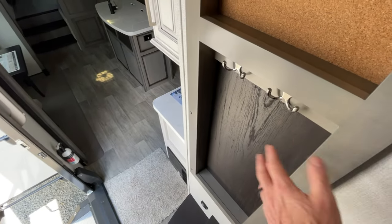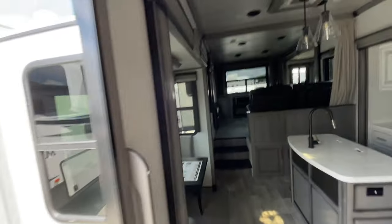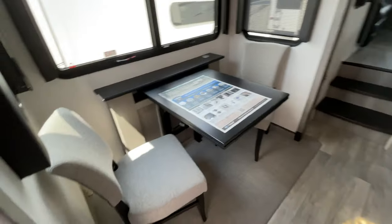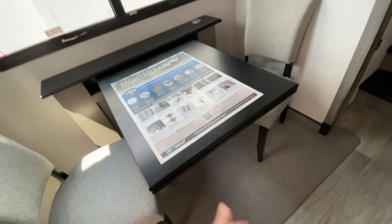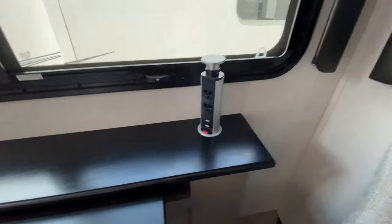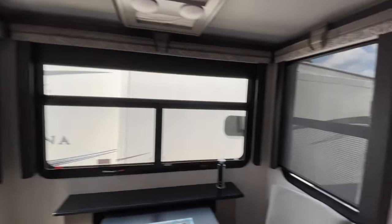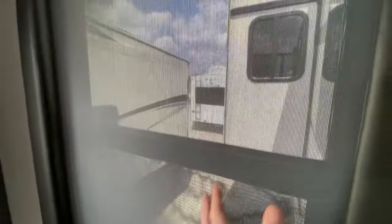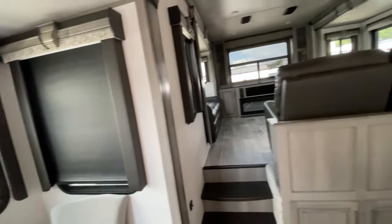Coming into the unit, right as you walk in we have a place to hook your jackets, dog leashes, car keys — whatever you need. We have the freestanding dinette with some cool features like an extendable leaf, and these little power outlets with regular power and USB power. Lots of windows — one of the other things Montanas all feature is sun shades, so you're still letting light in but keeping it cooler. All the windows do have full blackout shades too, for privacy.